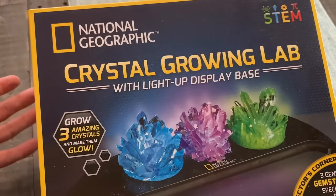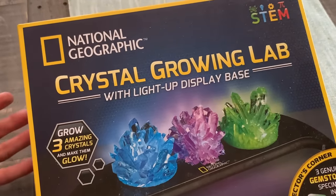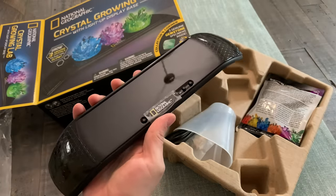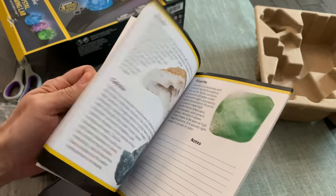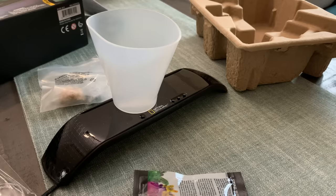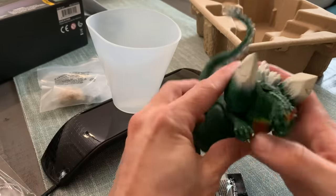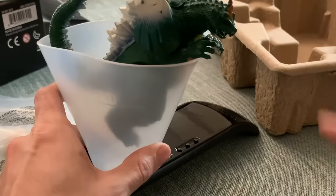So I went and got this National Geographic crystal growing lab — it's new. It also comes with a snazzy display base. Take that, Godzilla crystal magic rock thing. The instructions to this one are a full-blown textbook. I don't want to learn how to make crystals, I just want to make crystals. For this science experiment, I'm going to use this old Trendmaster Space Godzilla toy I have — that's in pretty bad shape already. But if there's one kaiju that should grow some crystals around him, it's probably Space Godzilla.